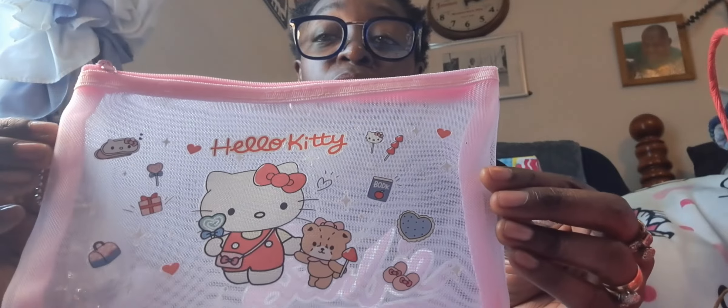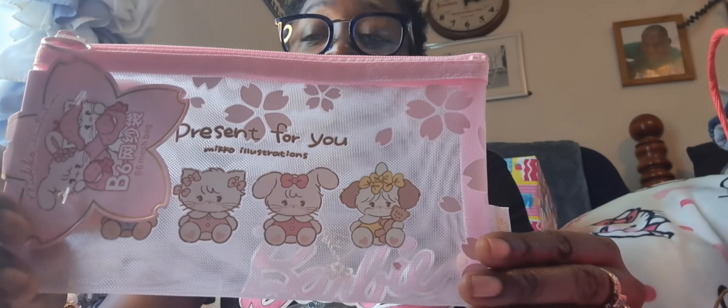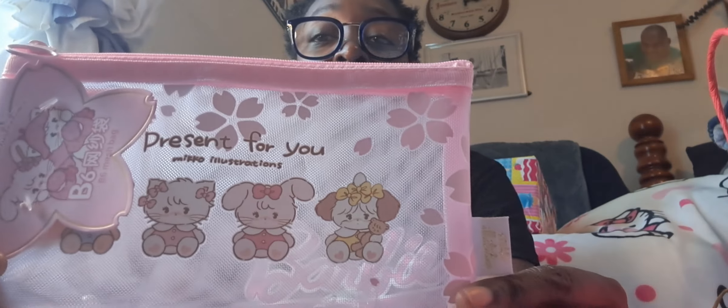I grabbed this mesh pouch — cute. Sheen has a lot of really cute stuff. Sometimes I go from Sheen to AliExpress to Temu just to see who's got the best price and who's got different things. This one is a kawaii one and it says 'present for you.' I thought that would be cute and I love the pink zip on that.